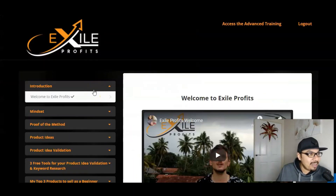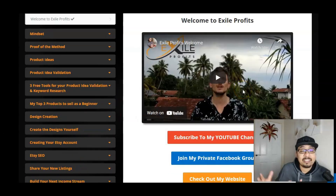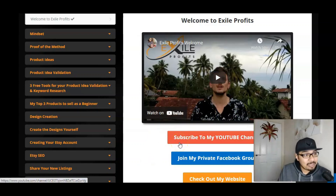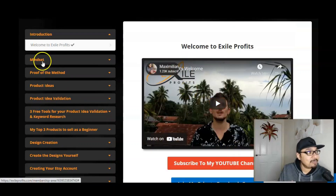Inside the members area, we have a very warm welcome by Max Gustenmayer himself. He is actually a traveler — at the moment he is in Sri Lanka enjoying his holiday and obviously making money at the same time. You guys can subscribe to his YouTube channel, join his Facebook group, and check out his website as well.